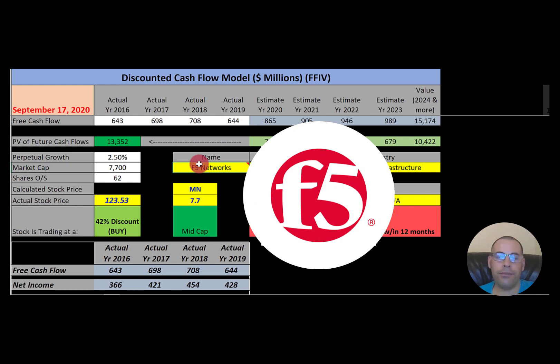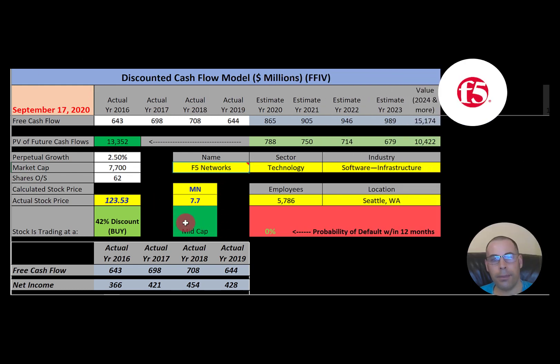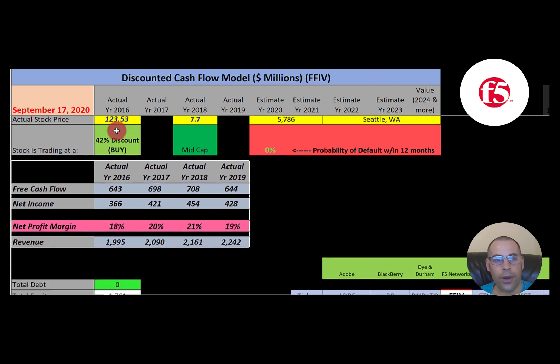The second company is F5 Networks. F5's products enable the efficient management and delivery of computer applications across large businesses, and in the past few years it has added security products to its platform. This company has a market cap of $7.7 billion, trading at $123 a share with 62 million shares outstanding. They have positive, consistent free cash flow each year, their net income looks really good, and revenue is going up every year — so their financials look really solid.